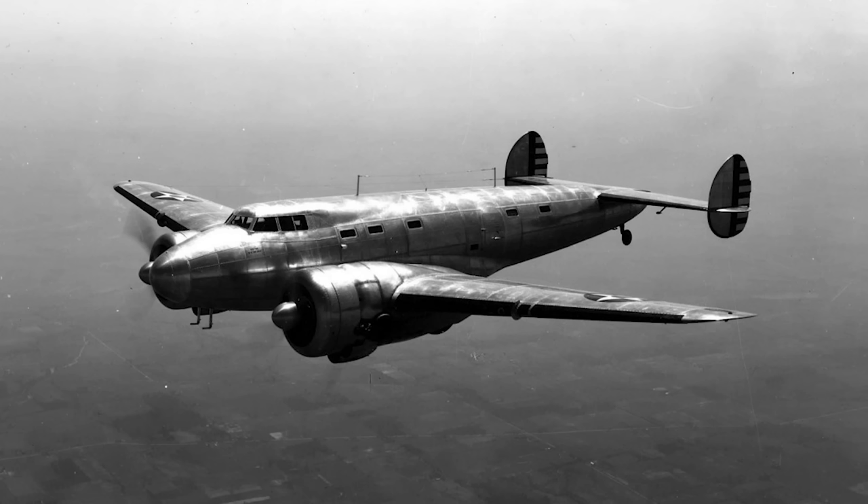But it would not be the last, and the Model 10 quickly evolved into such designs as the Electra Junior, the Super Electra, and the militarised Lockheed Hudson. But those aircraft will be covered another day.